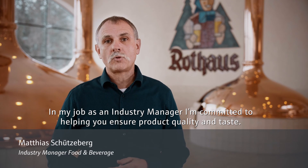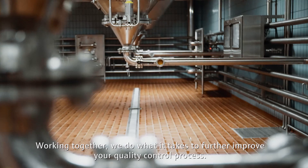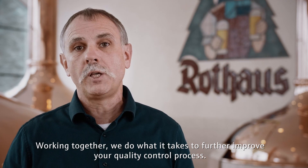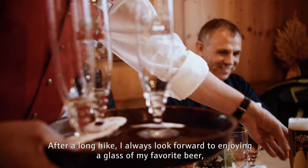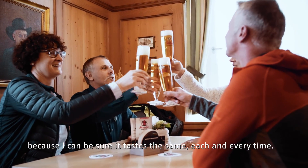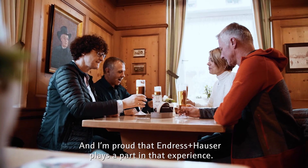In my job as an industry manager, I'm committed to helping you ensure product quality and taste. Working together, we do what it takes to further improve your quality control process. After a long hike, I always look forward to enjoying a glass of my favourite beer, because I can be sure it tastes the same each and every time. And I'm proud that Endress+Hauser plays a part in that experience.